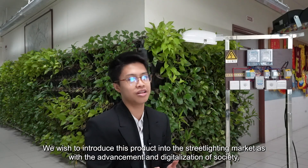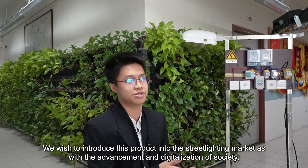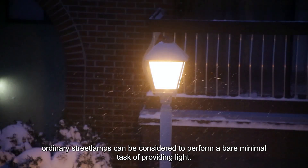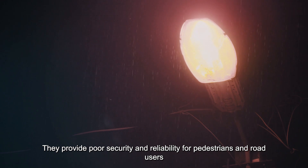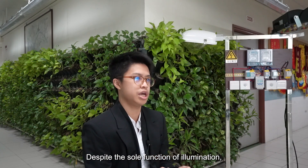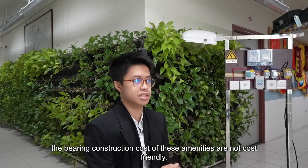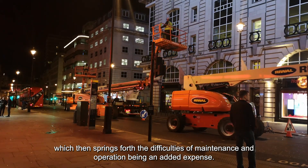We wish to introduce this product into the street lighting market, as with the advancement and digitalization of society, ordinary street lamps can be considered to perform only the bare minimal task of providing light. They provide poor security and reliability for pedestrians and road users due to unplanned power outages or dysfunctional components. Despite their sole function of illumination, the bearing construction costs of these amenities are not cost-friendly, which brings difficulties in maintenance and operation expenses.